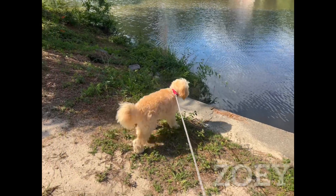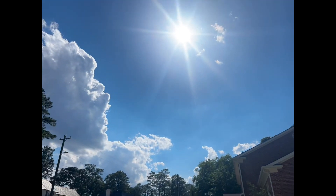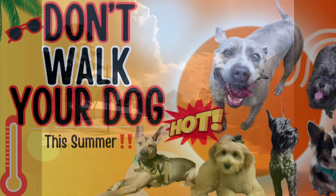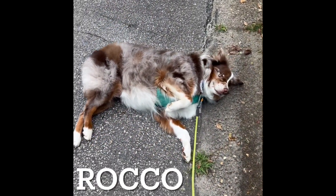Hello fellow dog lovers, welcome back to the channel Petastics TV. I'm Peter and today we're tackling a hot topic — quite literally. Have you ever wondered about the safety of taking your furry friend out for a walk in blistering 100 degree weather? Strap in because we're about to delve into the scorching details and equip you with all the information you need to make the best decision for your pup's well-being.